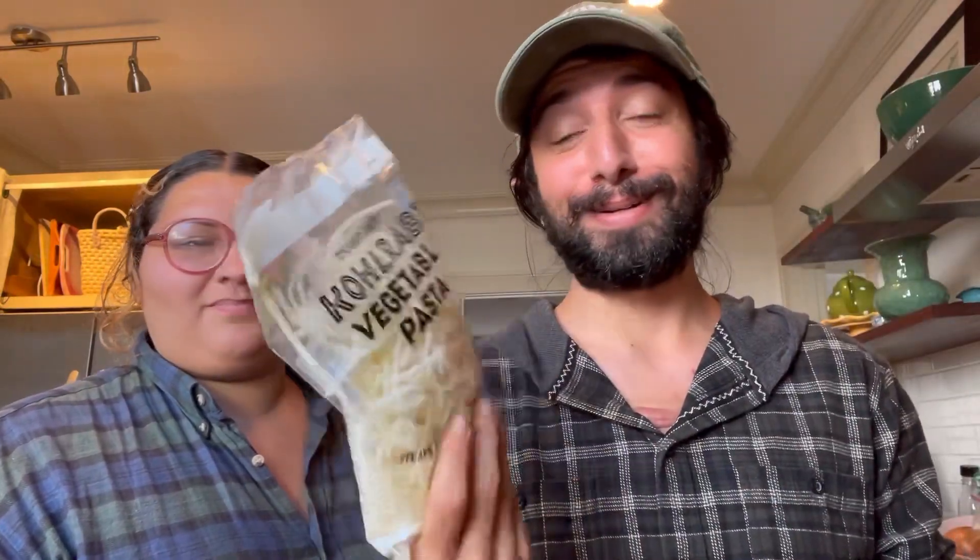I also got some veggie gyozas. I got a few things that I wanted to try: butternut squash — I'm making a surprise — some jicama wraps. It says tacos on it but I don't know how I'm going to eat them. Some vegetable pasta — we might put it in a salad, we'll see.